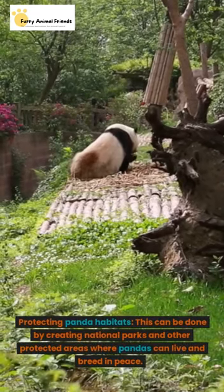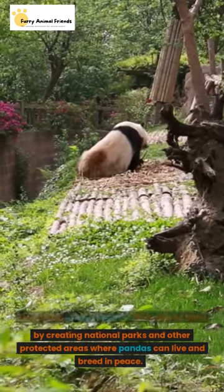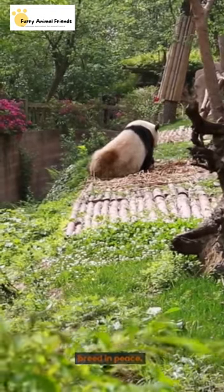Protecting panda habitats. This can be done by creating national parks and other protected areas where pandas can live and breed in peace.